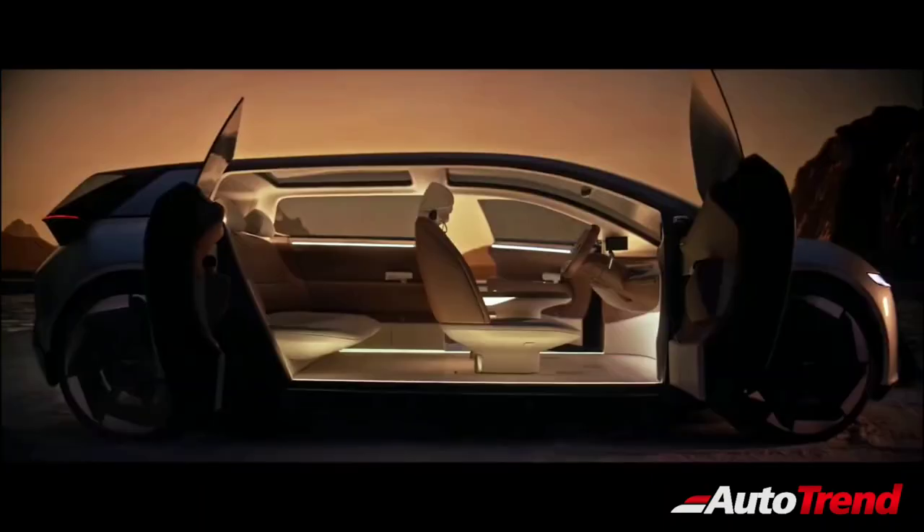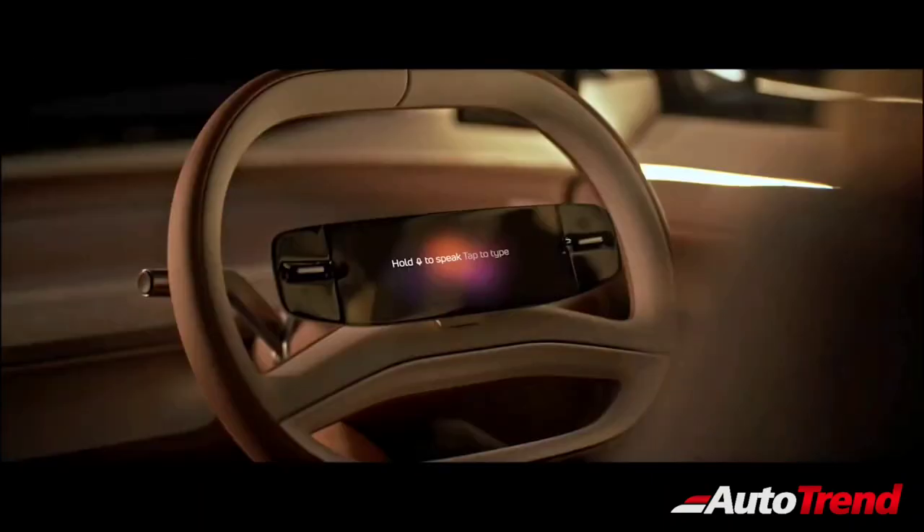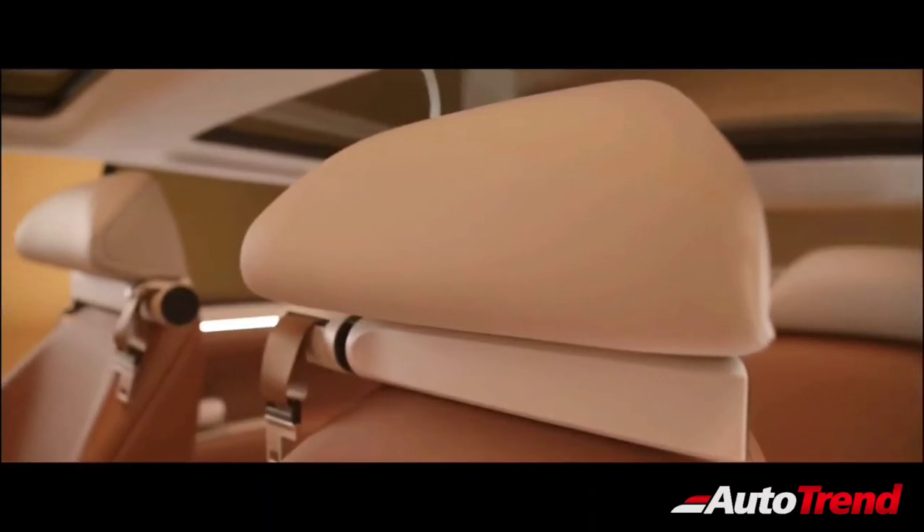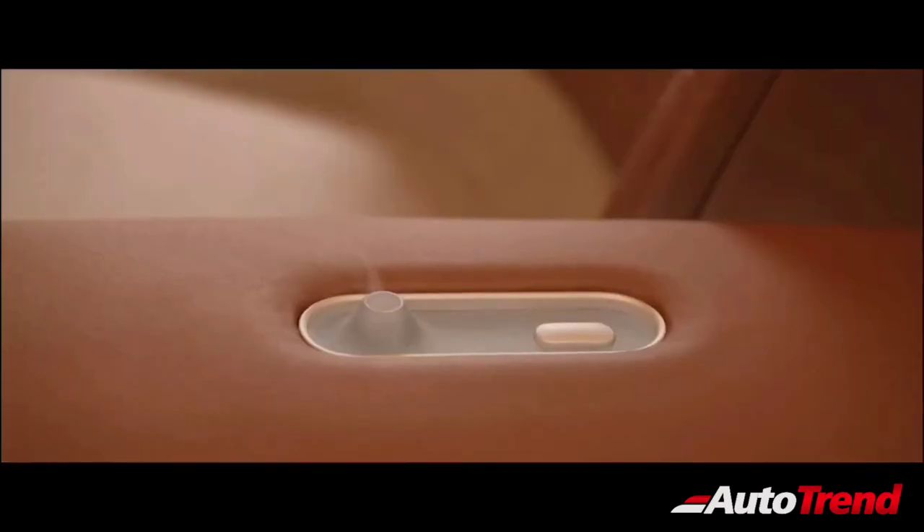The interior is designed based on minimalism, while also featuring a digital console on the steering wheel, soundbars on the dashboard and the headrests, and a perfume diffuser on the centre console.